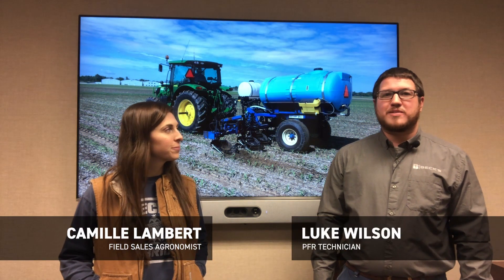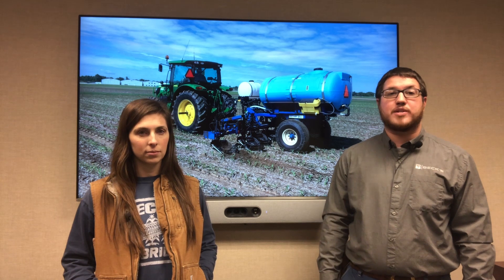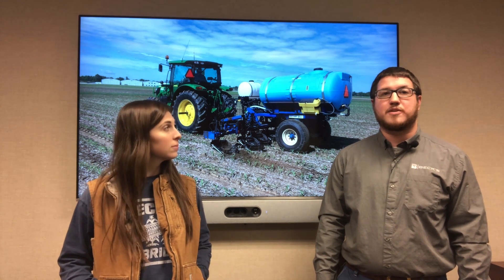Hey guys, Camille Lambert, field agronomist with Beck's Hybrids. And I'm Luke Wilson, I'm the PFR technician down here at Kentucky PFR. And today we're going to talk to you guys about side dress nitrogen and equipment to maximize your nitrogen use efficiencies.